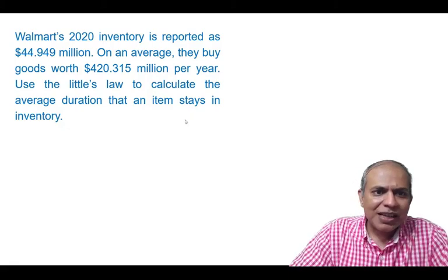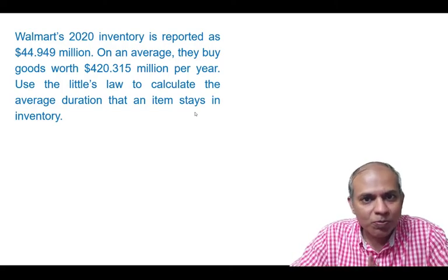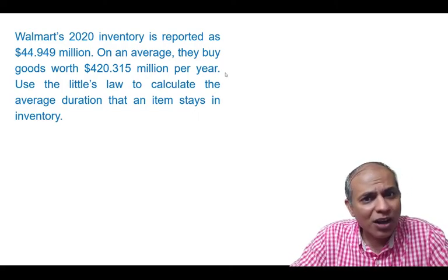The question is asking us: how long does an item stay within Walmart? What's the average inventory value — how long does it stay?